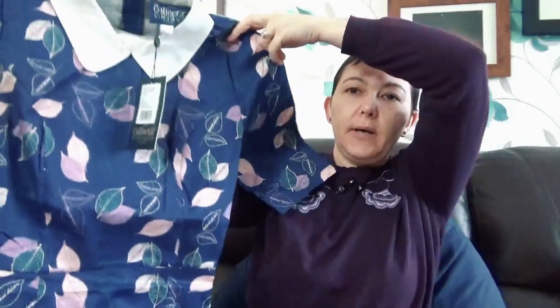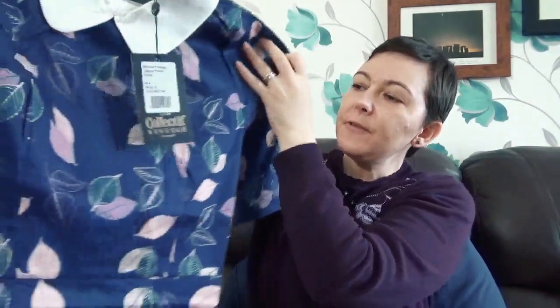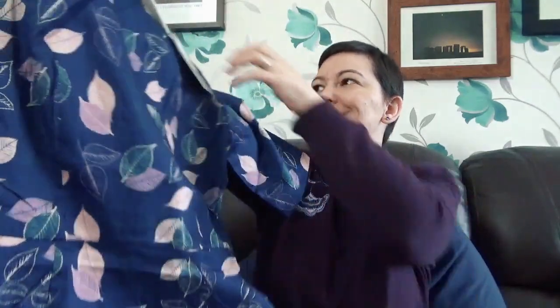I honestly have not looked inside but I'm so excited. So the first thing I got - I only own like two pieces of clothing from Collectif before now, and they're two skirts. So this is a dress and it's a gorgeous blue dress with a really nice white collar and it's a pencil skirt. I just love the flowers - well, it's leaves - the leaves are pink and blue and then it's a dark blue dress.